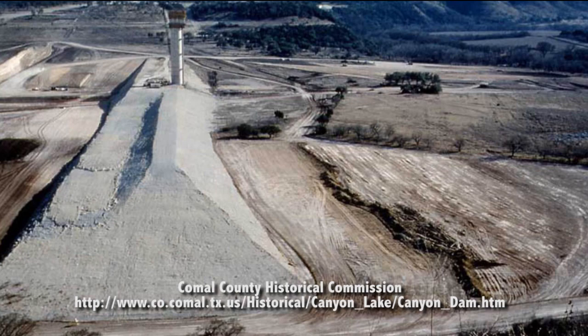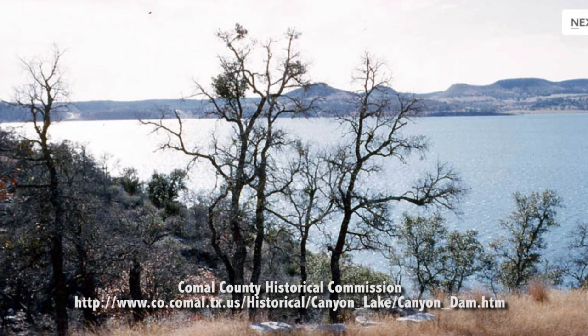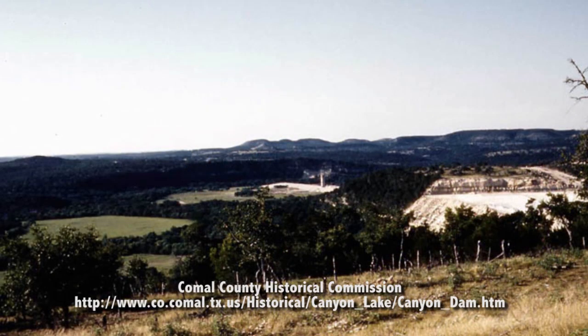The Army Corps of Engineers started construction of Canyon Lake dam in 1958, and the entire project was completed in 1964. It took the lake four years to reach its projected water level, which happened in 1968. Canyon Lake dam is 6,830 feet long and is the primary mechanism used for flood control, hydroelectric power, and water conservation.